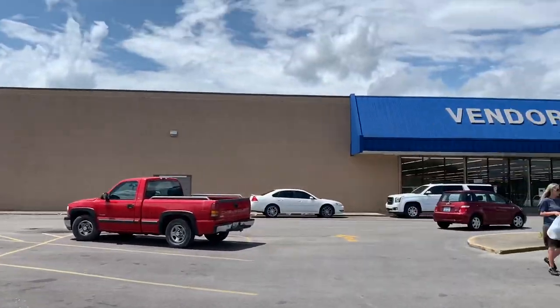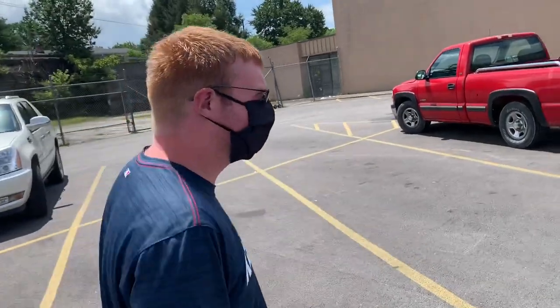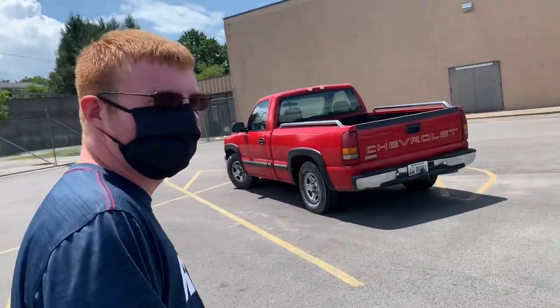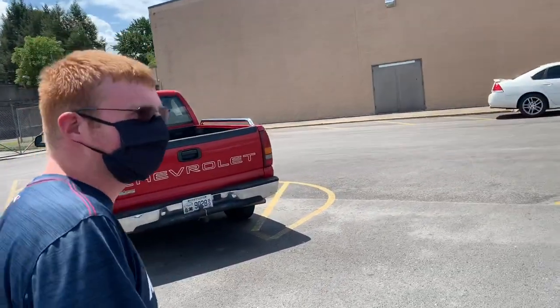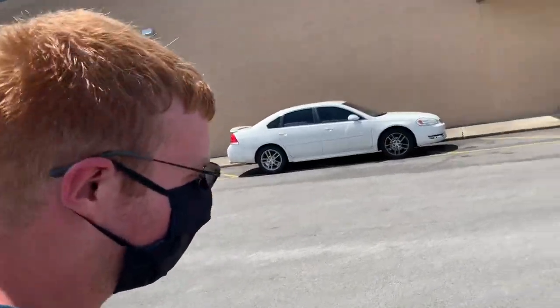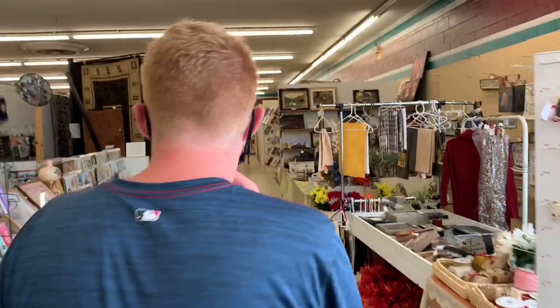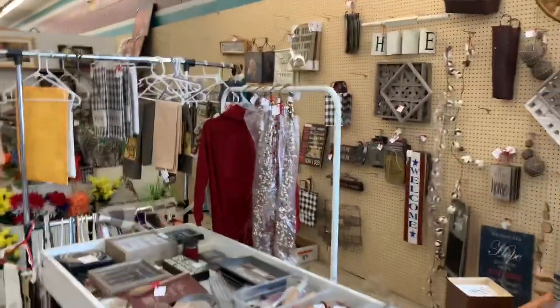We're walking into Vendors Mall right now. Tyler, when was the last time you were in here? Probably the last time we went was a couple years ago — or maybe November. I felt like it'd been a lot longer, sometime late last year. Both got our handy masks on. Man, this place is really, really old.